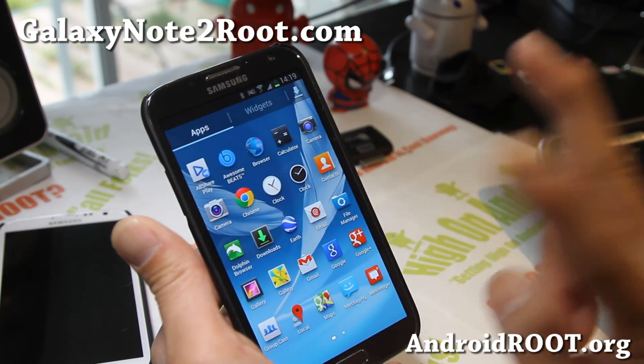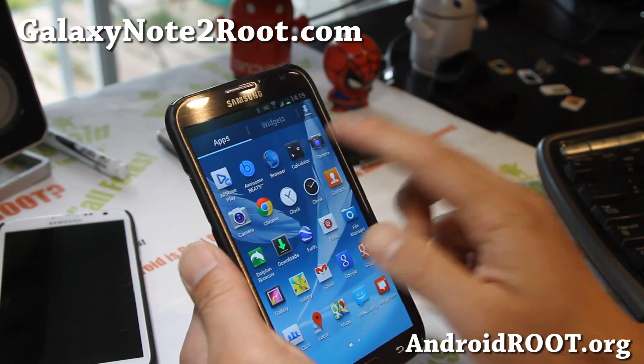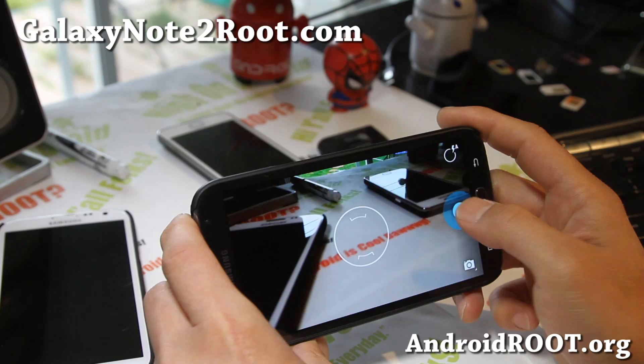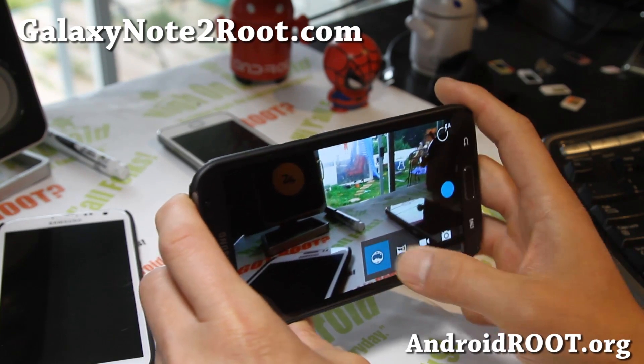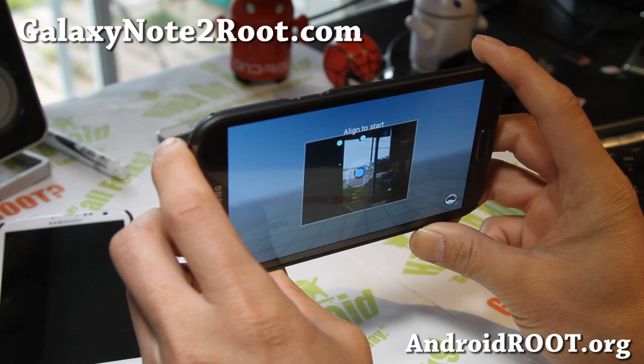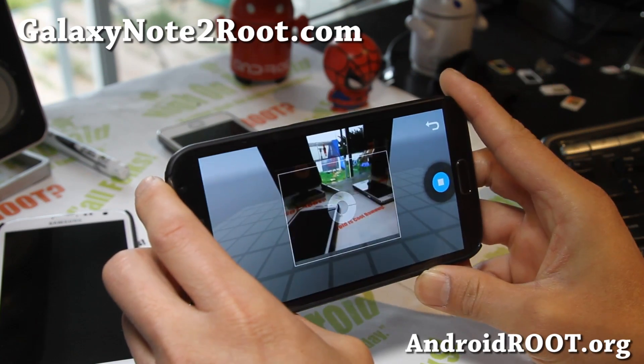This also does come with two cameras, which is one of the main features. The Android 4.2 camera works flawlessly out of the box so you don't have to mess with it, and you also get the sphere camera which works really well.